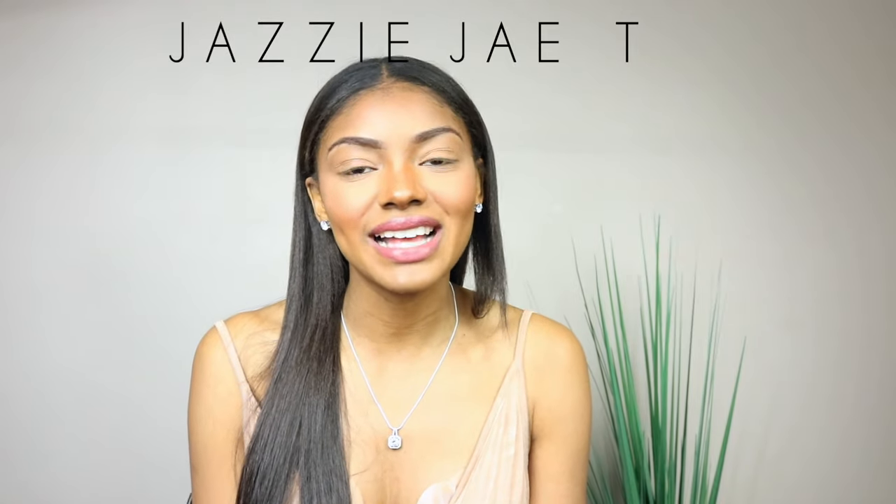Make sure you guys follow me on Instagram and Twitter as well. If you enjoyed this video, give it a big fat thumbs up. If you're not subscribed, go ahead and hit that subscribe button on your way out, and I'll catch you guys in my next video.